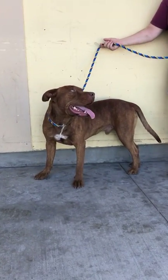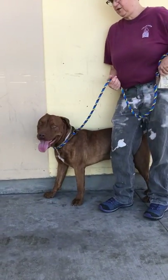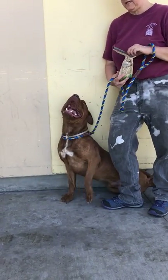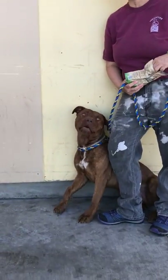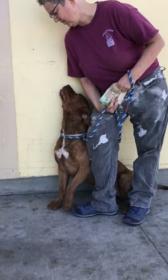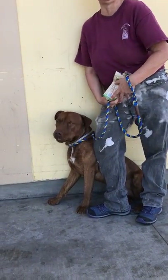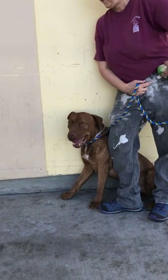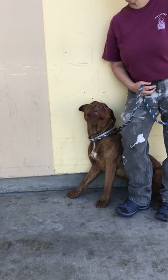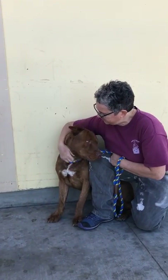He weighs 68 pounds, and Laura, what does he say about this great guy? He's such a good looking boy. He knows he's here — I didn't even have to ask him, he just knows the drill. And he takes his treats gently. He's a strong boy, needs a little bit of leash training and some basics.